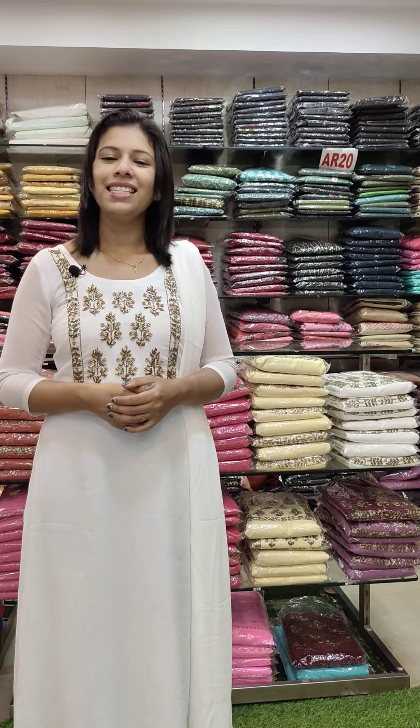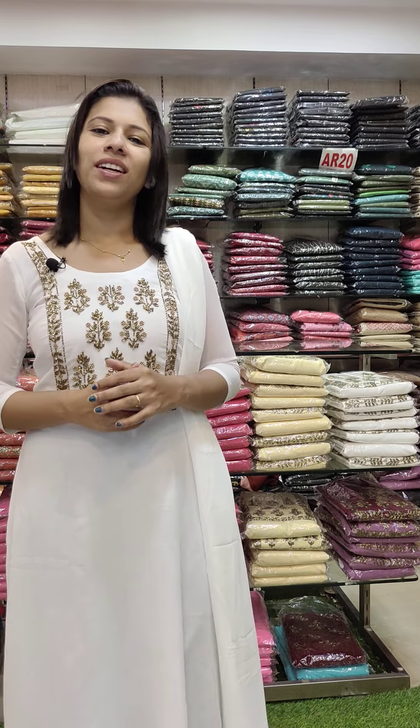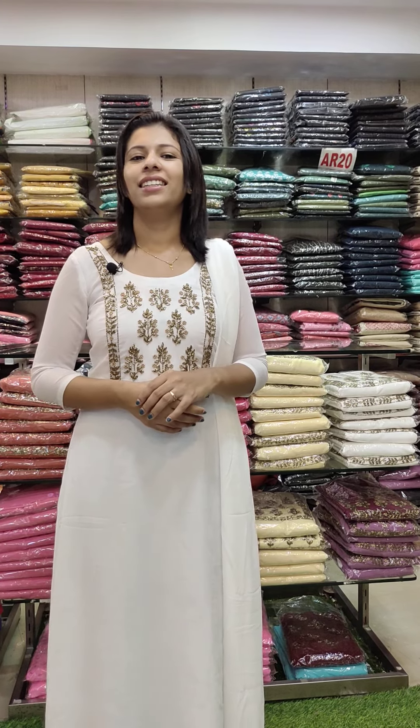Hi friends! Welcome back to Fashion Week Designs! In the last video, the Sari Danel grant collection. If you want to order the colors, you can order the collections in the video description and contact us in the video.